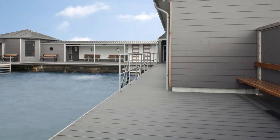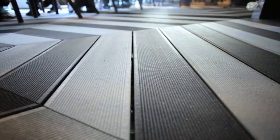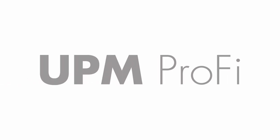UPM Profi Deck offers creativity, sustainability and innovative end uses. Whether it is a stunning waterside terrace, outdoor cafe area, high footfall walkways or everyday patio areas, UPM Profi Deck offers inspiration and one of the most sustainable alternatives for landscaping.